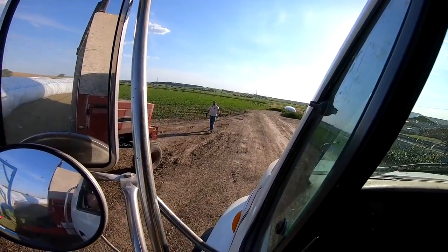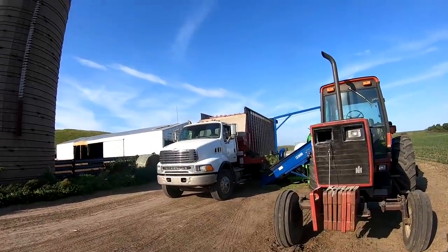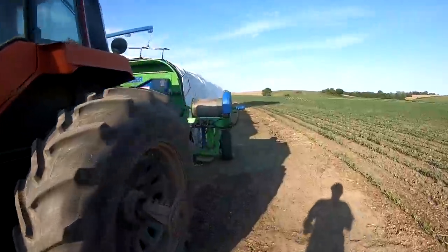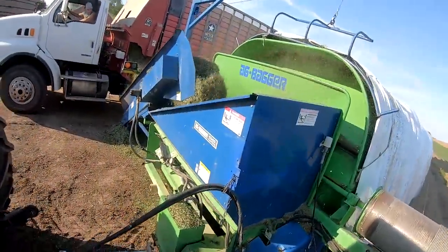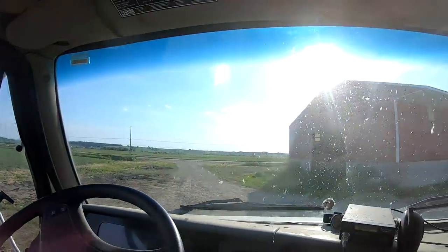Oh hey Ron — I'm filming him, he's filming me. So now I'm gonna drive the chopper truck and finish off the last load to finish off Long's. Let's get her done.